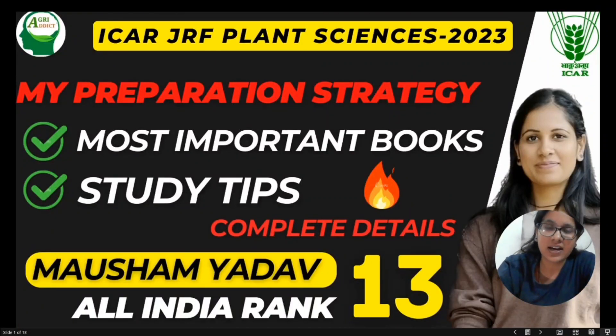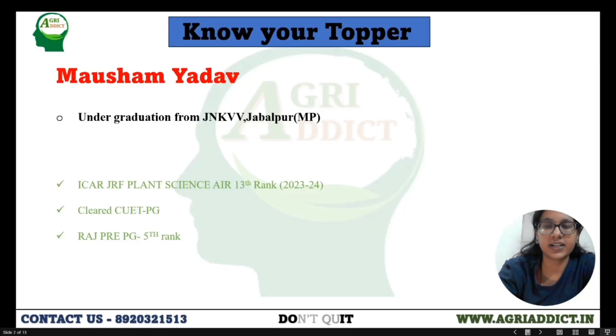Hello everyone, my name is Mawasam Yadar. I have completed my UG from JNK VTB, secured 13th rank in ICAR JRF Plant Sciences, and my score was 380. I would like to thank Haripasar sir and team Magnetic for providing me this opportunity to share my preparation strategy and all the books I referred to in my preparation with my juniors.